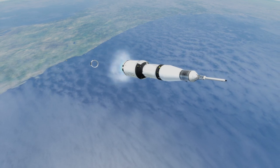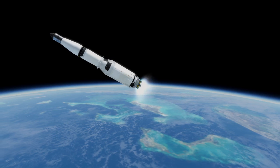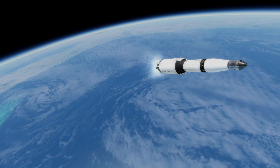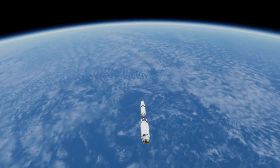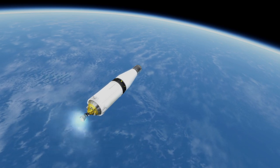The crew for this mission was Commander Tom Stafford, Command Module Pilot John Young, and Lunar Module Pilot Gene Cernan. None were space rookies, with Stafford and Young on their third missions and Cernan on his second. Except for this mission and Apollo 11, all other Apollo missions had at least one space rookie.